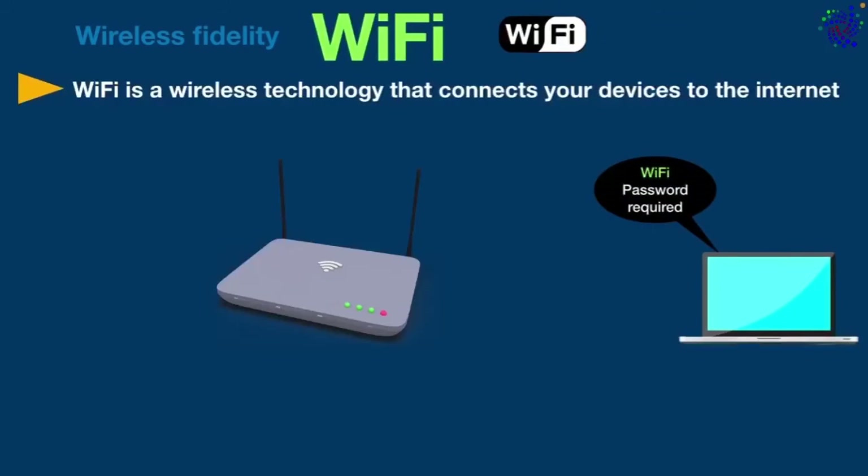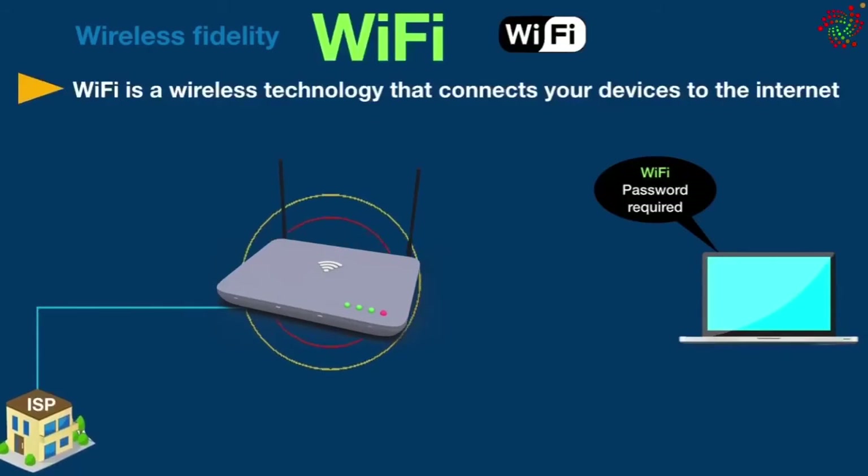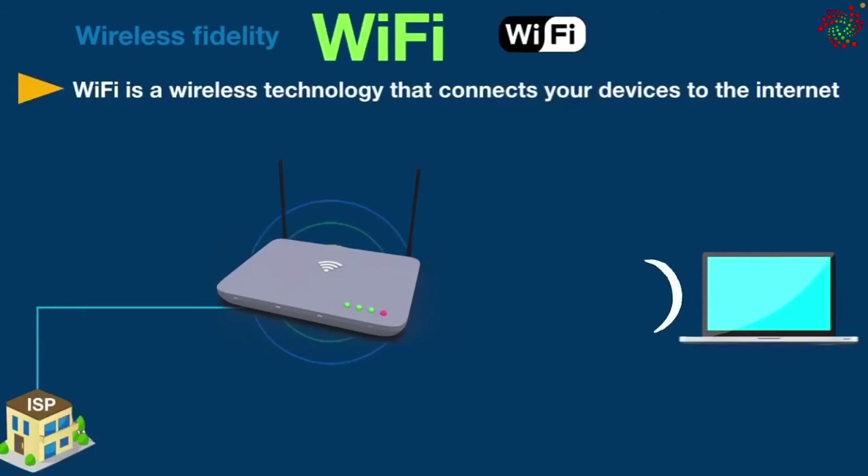To do this, you need to have a Wi-Fi router and it should be connected to your internet service provider. That will broadcast a radio signal, then your device receives that radio signal and you can access the internet.